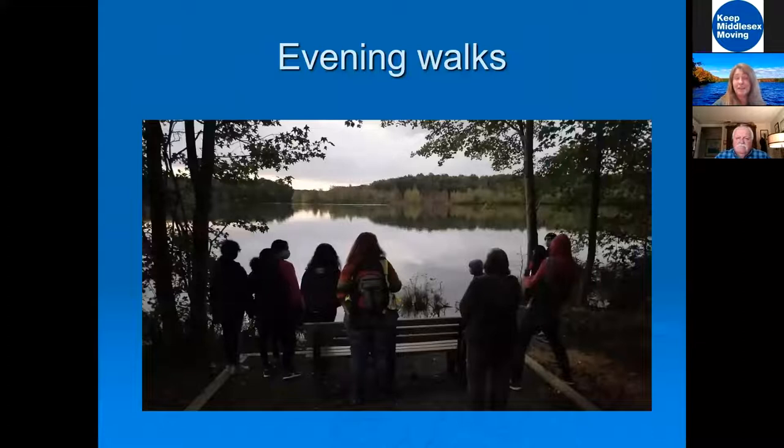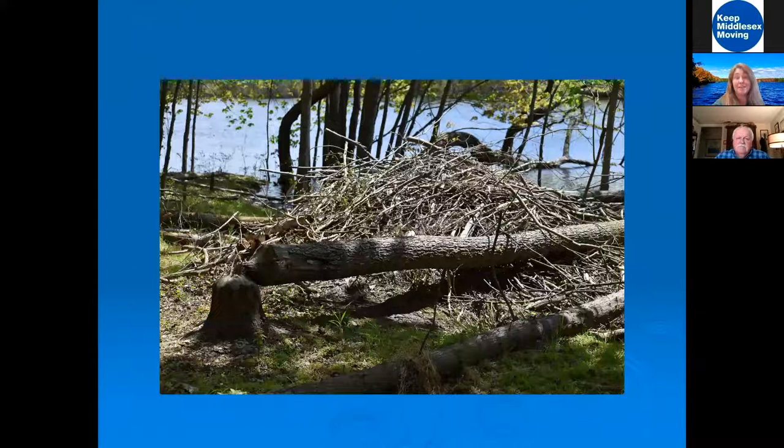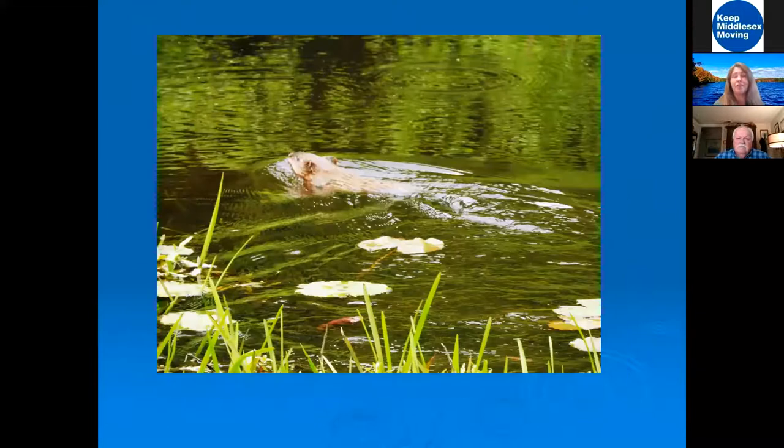We do evening walks for scout groups and public programs, because in the evening you'll see animals you won't see during the day — including beavers, since beavers are nocturnal. Sometimes you'll see them in the twilight hours; frequently we'll hear them before we see them. I had a Girl Scout troop out on a trail when a beaver started slapping its tail in the water, telling us to go away. It was especially fun when the girls screamed.